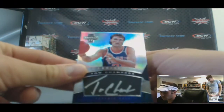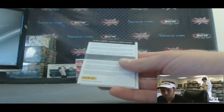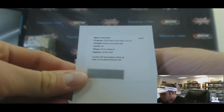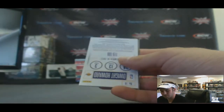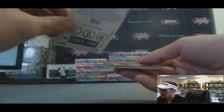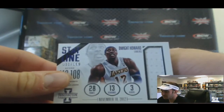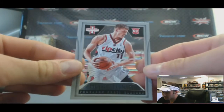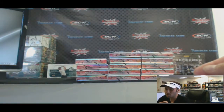Autograph of Tom Chambers. And we have a redemption — Mirza Teletovic, Rookie Innovative Inc., card number 58. A jersey of Dwight Howard, number 2199. And Myers Leonard acetate rookie, that is number 2349.